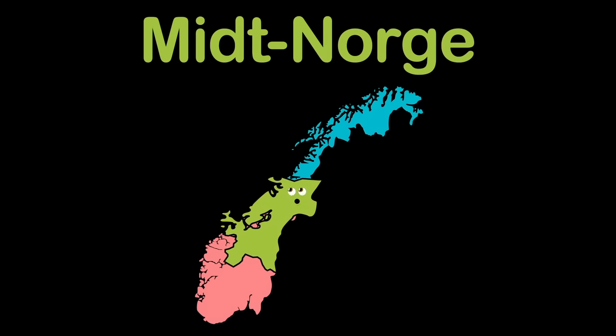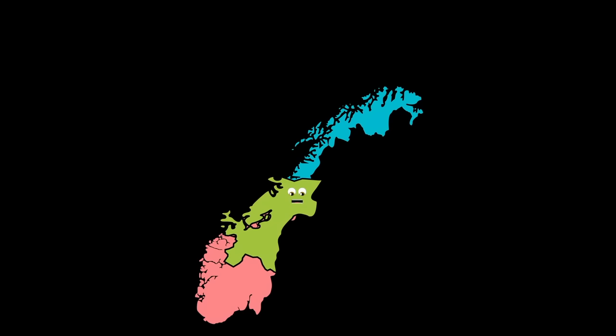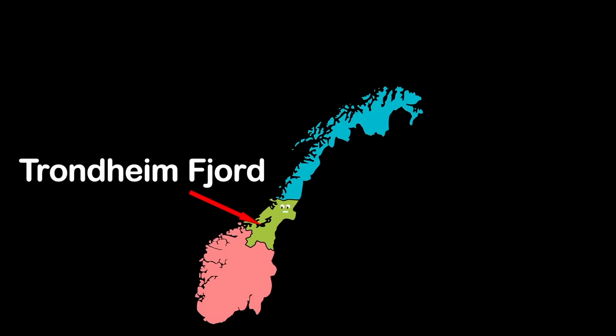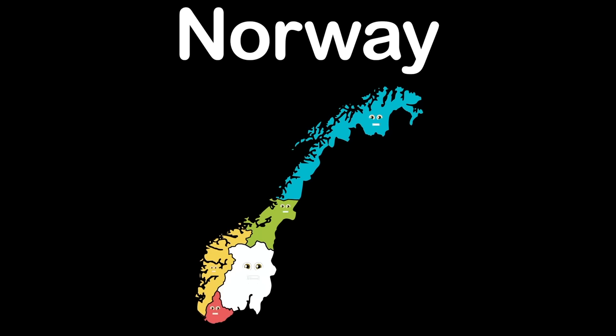I'm Trøndelag, also called Trondheim. I'm in the middle of Norway — put that in your geography log. The Trondheim Fjord is an inlet of the Norwegian Sea. People have lived here for thousands of years in my history.